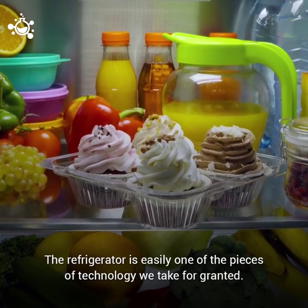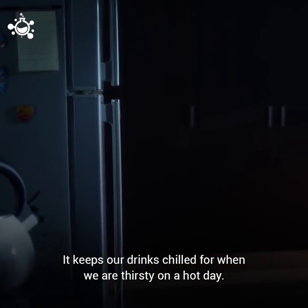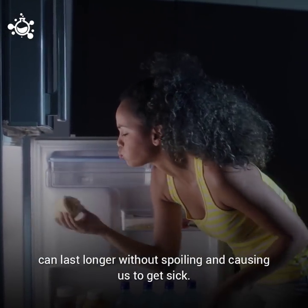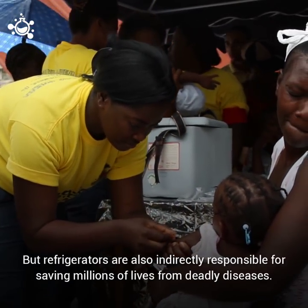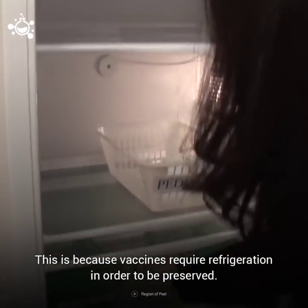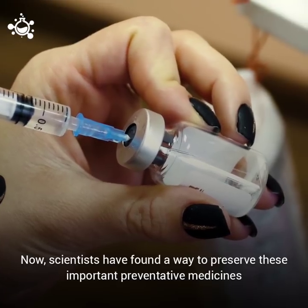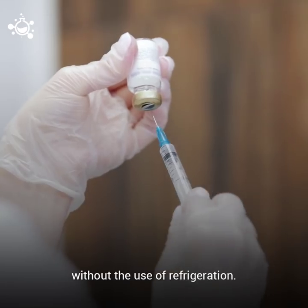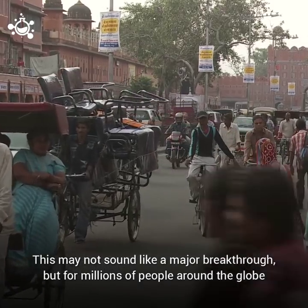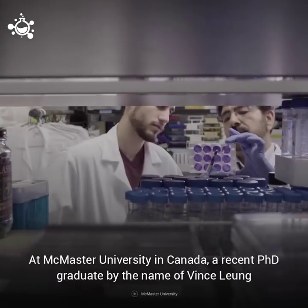The refrigerator is easily one of the pieces of technology we take for granted the most. It keeps our drinks chilled for when we are thirsty on a hot day, and more importantly it keeps our food and drinks fresh so that they can last longer without spoiling and causing us to get sick. But refrigerators are also indirectly responsible for saving millions of lives from deadly diseases, because vaccines require refrigeration in order to be preserved — at least that was the case until very recently. Now scientists have found a way to preserve these important preventative medicines without the use of refrigeration. This may not sound like a major breakthrough, but for millions of people around the globe who don't have access to refrigerators, this discovery could literally mean life or death.